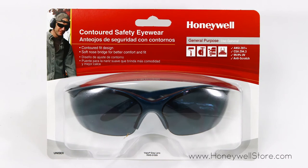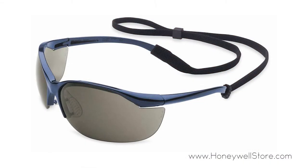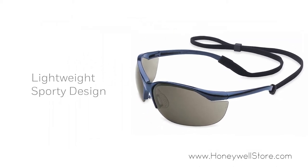The Honeywell Vapor safety eyewear with contoured fit design, metallic blue frame and TSR gray lens feature a lightweight and sporty styling for all-day wear.